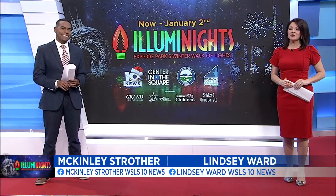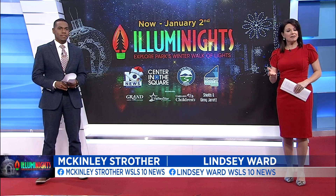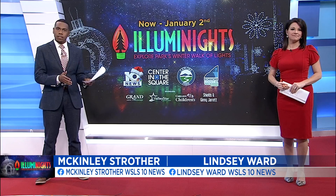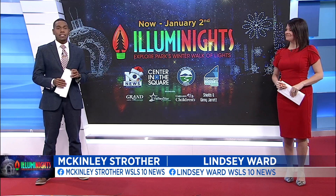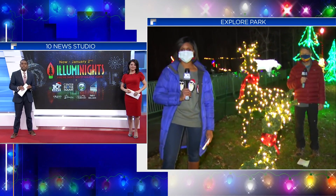The lights are on and the holiday spirit has arrived at Explore Park as the first night of Illuminates kicked off about 30 minutes ago. The big attraction is the lights, but that's not the only thing to enjoy during your visit. 10 News anchors Brittany McGraw and John Carlin are live right now with a look at some of the other activities you and your family can check out.